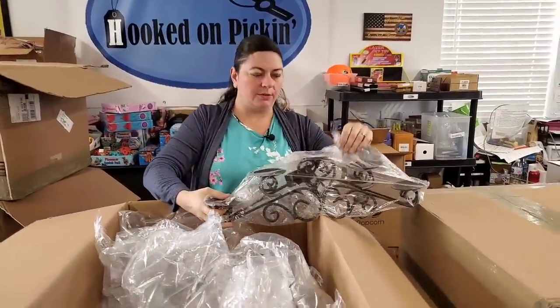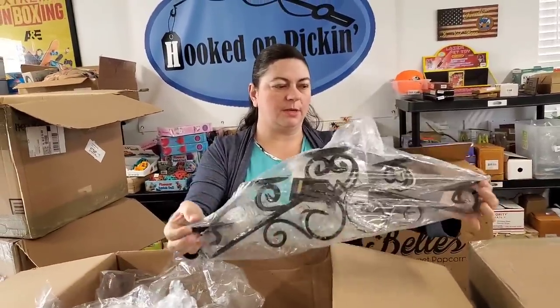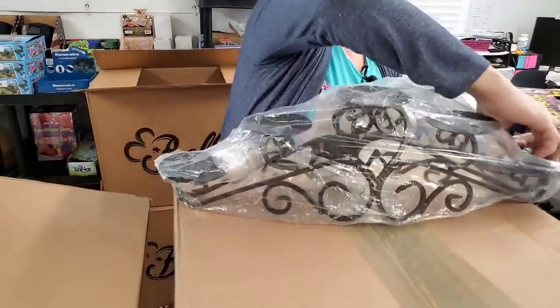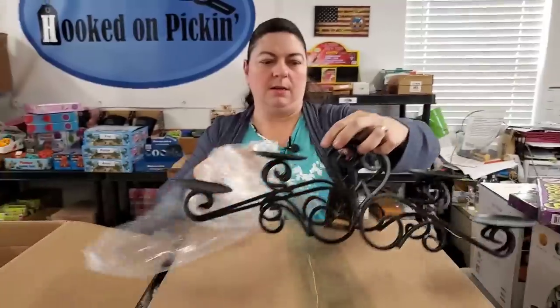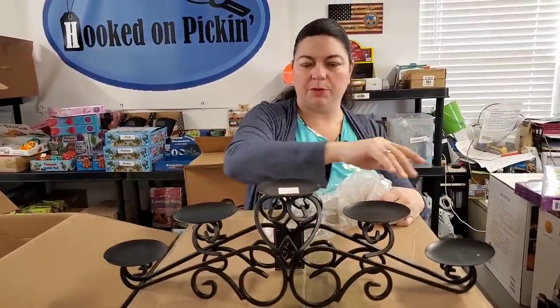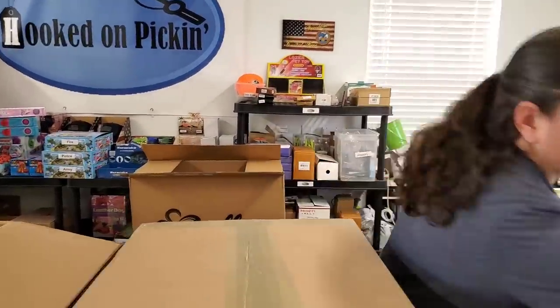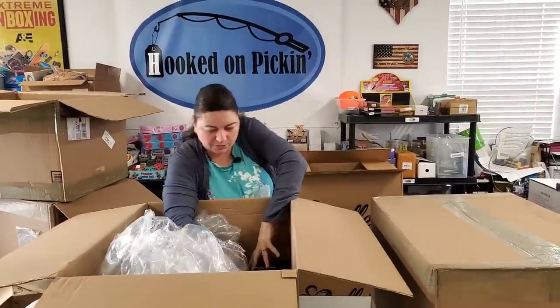Oh, it's a votive candle holder. It stands up like this. Let me take it out of the wrapping so you can see it better. That's a good size votive holder — you can do votives or pillar candles, either one would be fine. Put that on the mantel — this would look pretty on our mantel, but we already have tons of stuff on our mantel, so we'll sell it to you so you can put it pretty on yours.